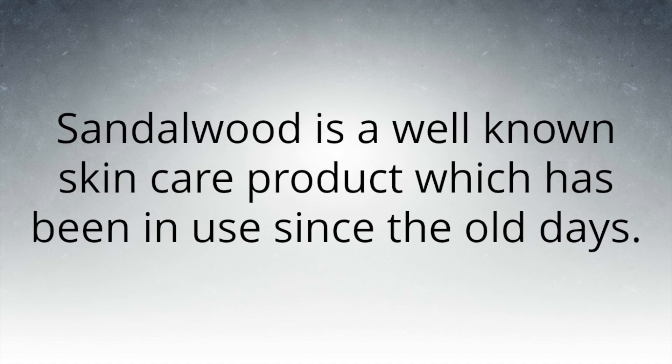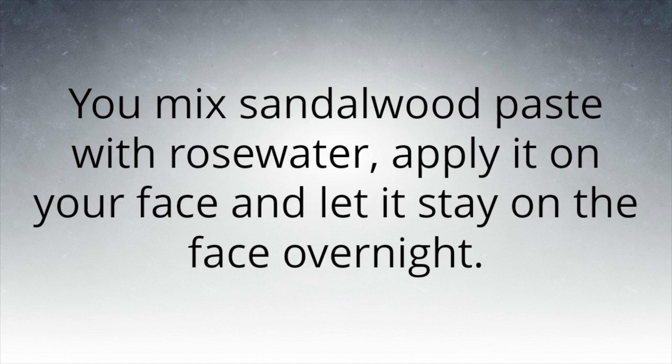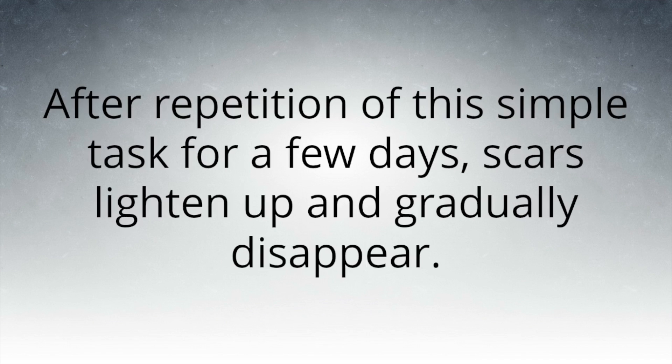Sandalwood is a well-known skin care product which has been in use since the old days. You mix sandalwood paste with rose water, apply it on your face, and let it stay overnight. After repetition of this simple task for a few days, scars lighten up and gradually disappear.